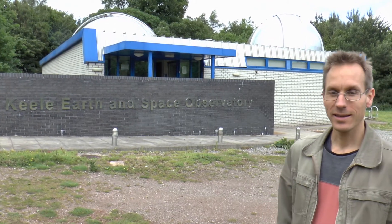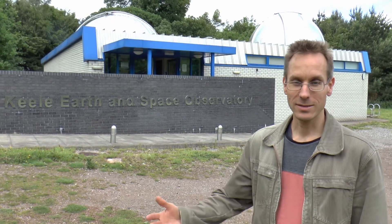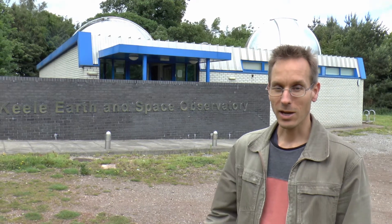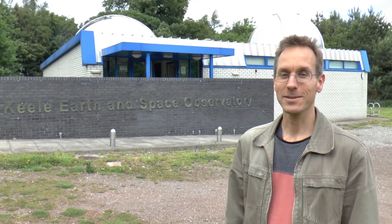Welcome to Kiel Observatory. It's here on the highest point in the campus, a whopping 210 meters above sea level. So I'm going to show you around. It's a facility that's available to all of you. If you want to visit it, just have a look at the website or get in touch with us. You can also come and volunteer, become part of the team and hopefully have a chance to look through the telescopes on a clear evening sometime.